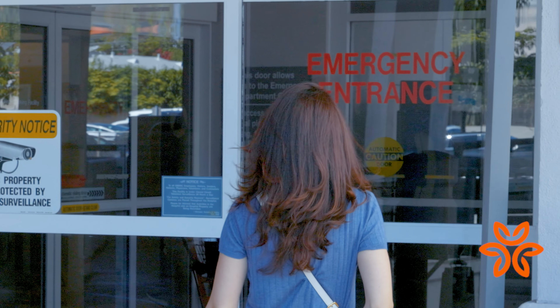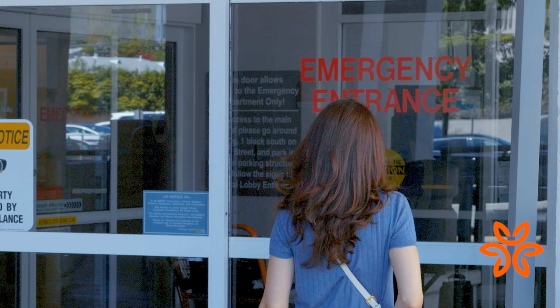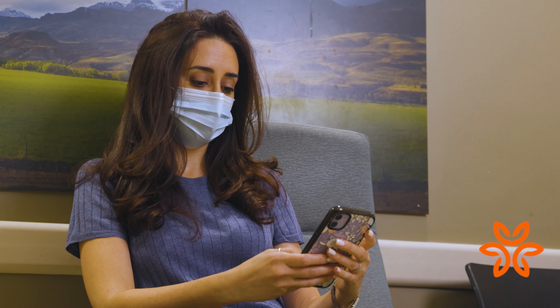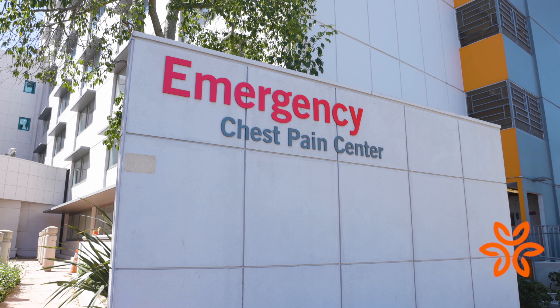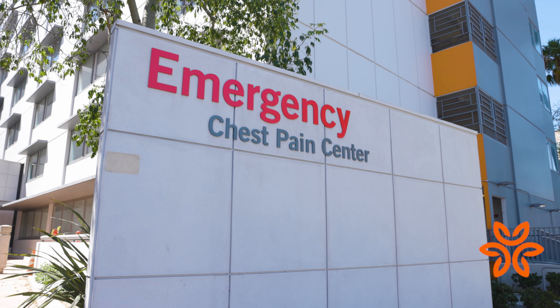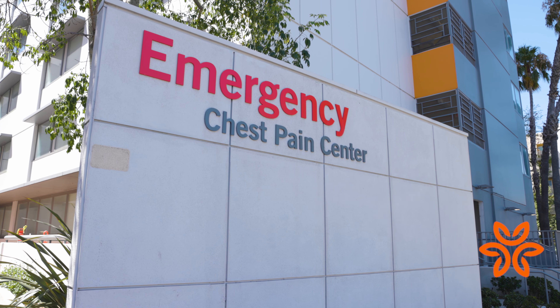There were a few instances where I had to bring family members to the emergency room when they were struggling with an illness, and my recommendation to both was Glendale Memorial Hospital's emergency room. In one instance in particular, a family member was dealing with a potentially life-threatening illness, and a physician from inside the emergency room evaluated the chart and brought him out even more quickly to be seen. I really appreciated the sense of urgency that was displayed there in the time that we needed it.